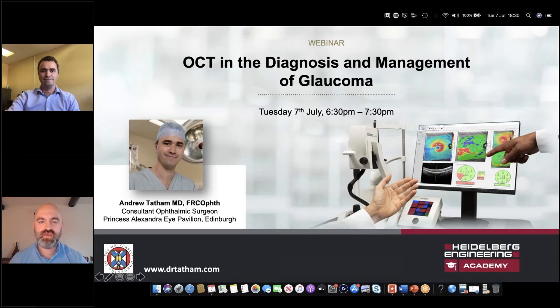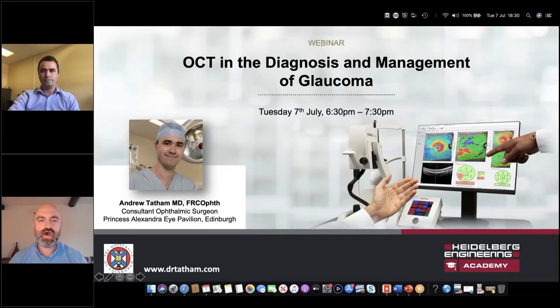In the background helping me this evening is Emily Malburn. She's head of the UK Academy team. So Emily and I are going to be hidden away in the background while the presentation is happening. It's my pleasure this evening to introduce you all to Mr. Andrew Tatham. Andrew is a consultant ophthalmologist at the Princess Alexandra Eye Pavilion in Edinburgh, and he's an award-winning glaucoma and cataract surgeon with a special interest in vision correction, cataract surgery, and drop-free glaucoma treatments.